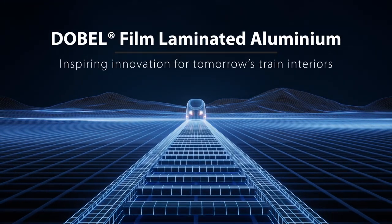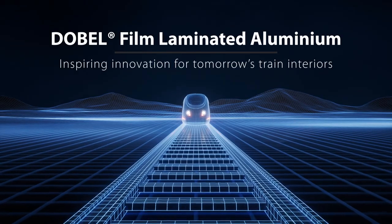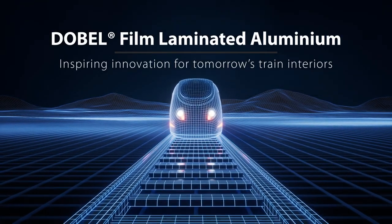Debel Film Laminated Aluminium. Inspiring innovation for tomorrow's train interiors.